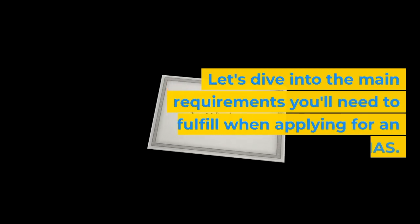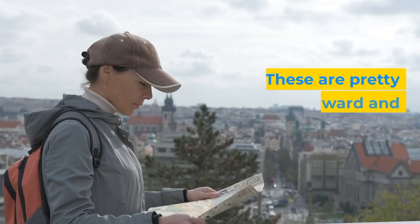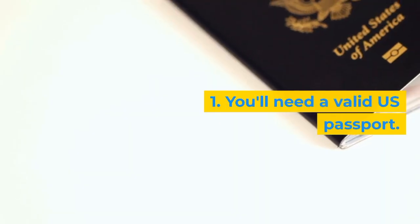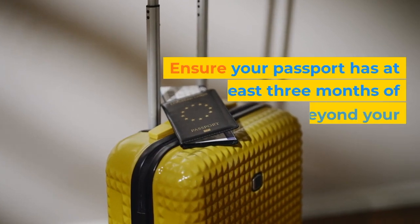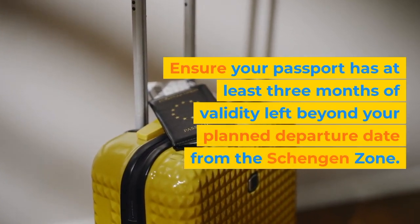Let's dive into the main requirements you'll need to fulfill when applying for an ETIAS. These are pretty straightforward and essential to know before your European adventure. First, you'll need a valid U.S. passport. Ensure your passport has at least three months of validity left beyond your planned departure date from the Schengen zone.